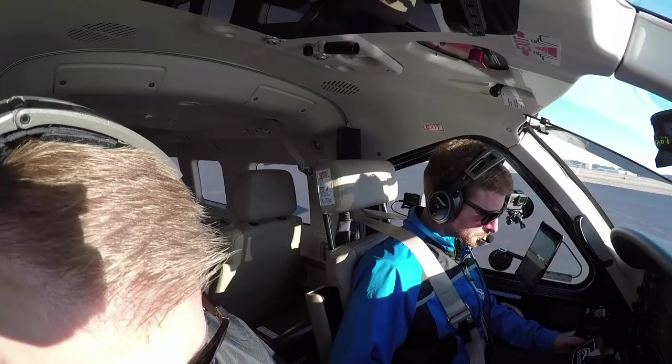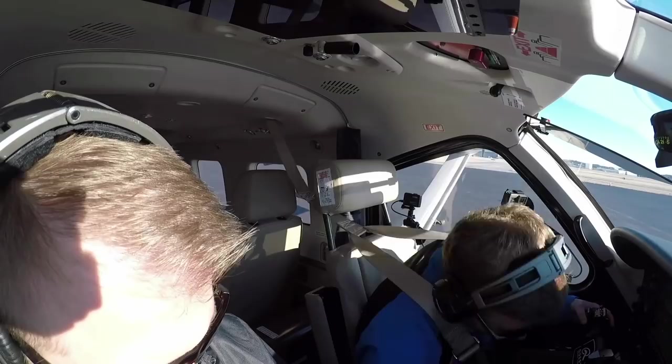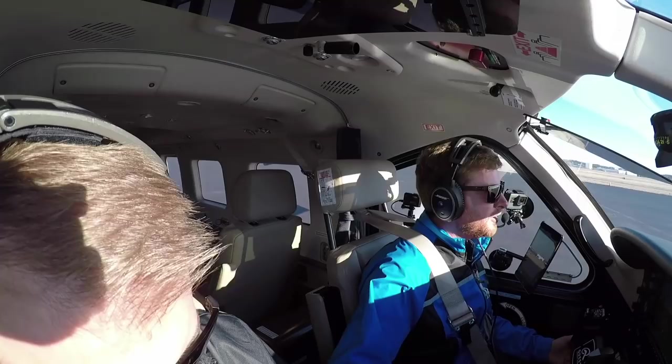November 193 Kilo Quebec, Greensboro Ground, runway 23 left, taxi via Kilo. Kilo 6, Kilo — Kilo 6 to 23 left, November 193 Kilo Quebec.